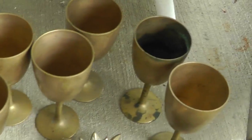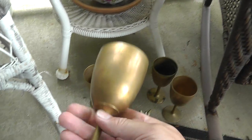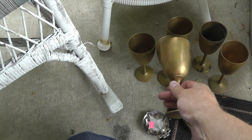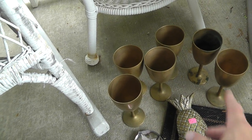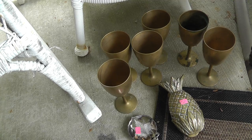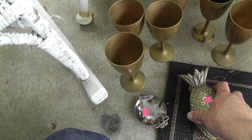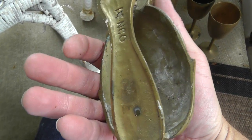Love the goblets — a set of six, brass, really heavy, pretty cool looking. They were $15 for the set. I think they should bring around $60, maybe $75 for the set. Pineapple door knocker — $5.